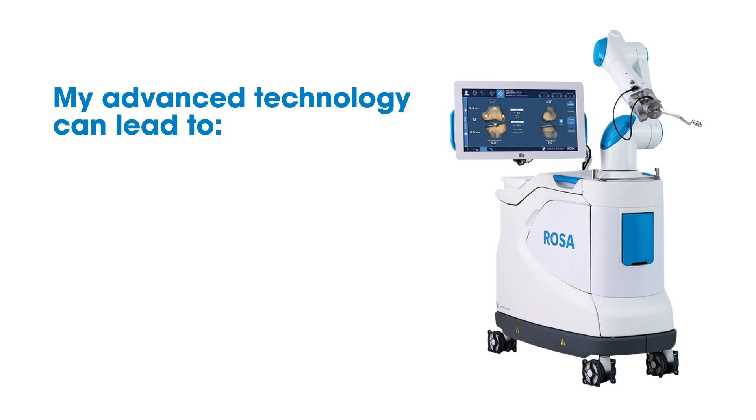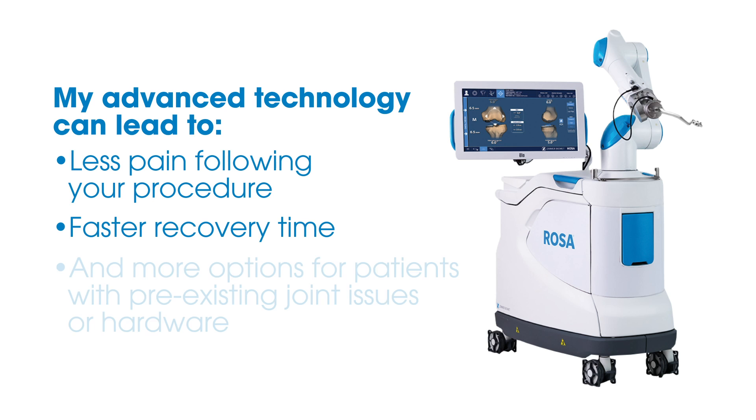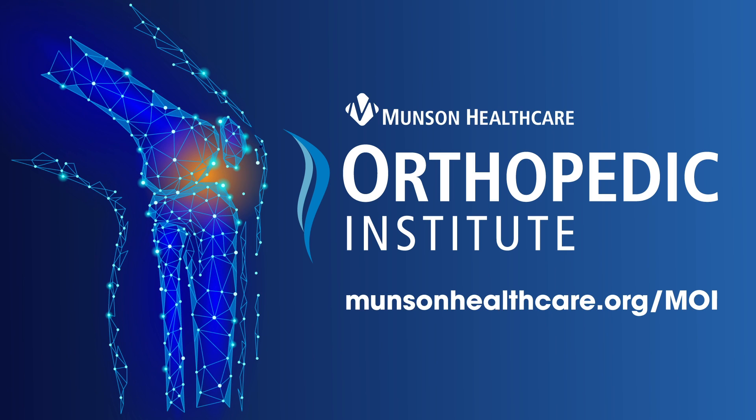My advanced technology can lead to less pain following your procedure, faster recovery time, and more options for patients with pre-existing joint issues or hardware. Learn more about me and meet the whole team at munsonhealthcare.org/MOI.